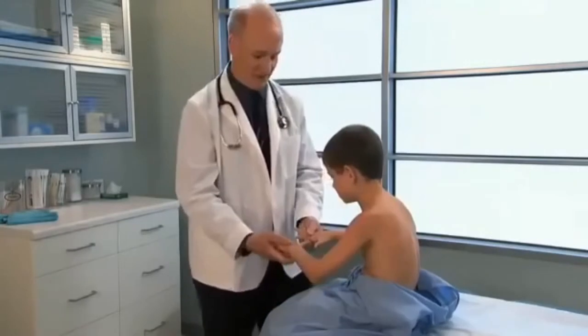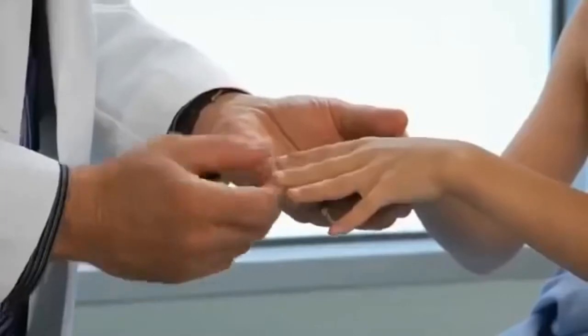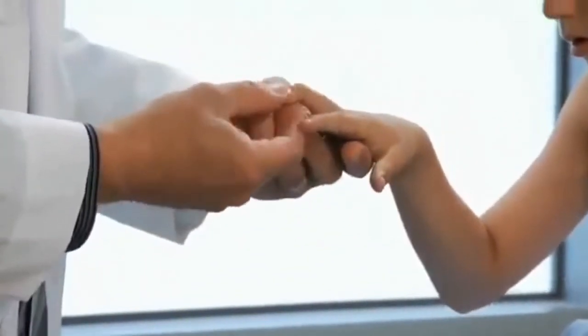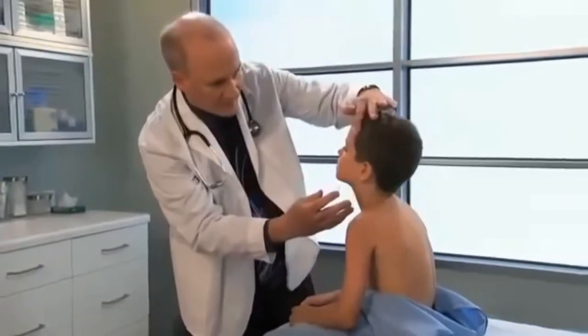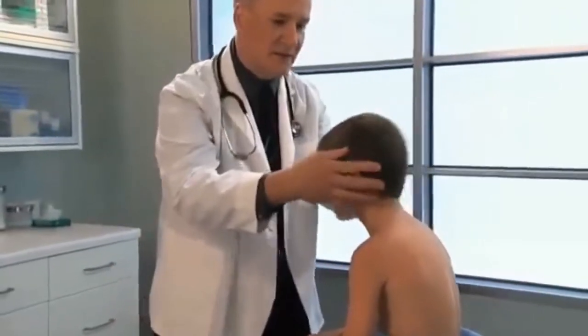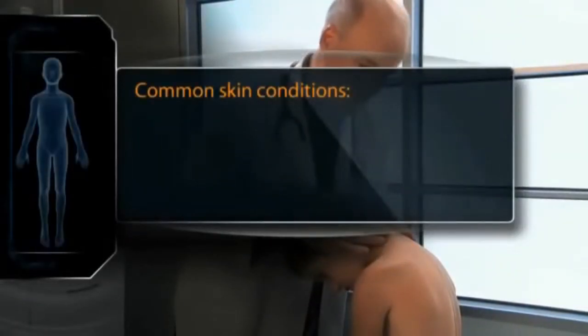Examination of the skin is the same for children as for adults. Begin by inspecting and palpating the fingernails, looking especially for any clubbing or cyanosis. Next, inspect the skin of the child's face and upper torso, noting color, pigmentation, texture, hair distribution and thickness, and any lesions. Common skin conditions in preschool children include birthmarks, nevi, and scars. Look for these and other distinguishing characteristics, noting their placement and dimensions.